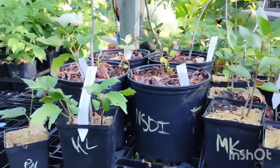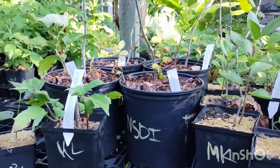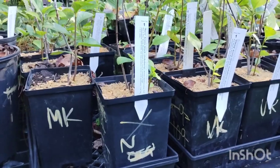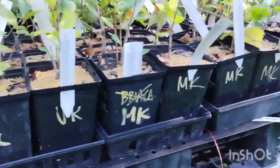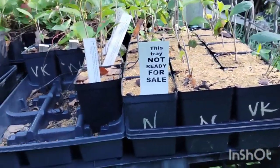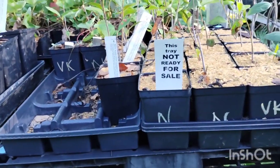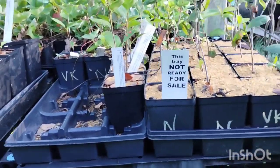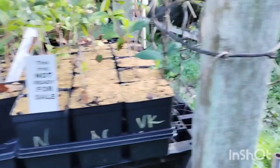Some two-gallon Aronia Black Chokeberry, some one-gallon Aronia Mackenzie, Nero, Viking. We actually have a ton of all of those in quart pots on the back because I didn't have room on the table — Viking, Nero, Mackenzie, all in quarts.